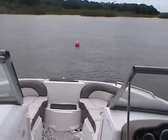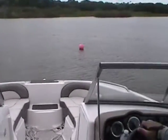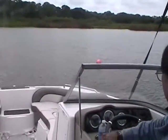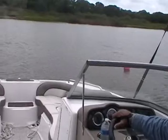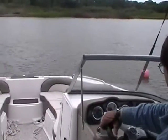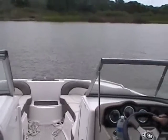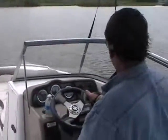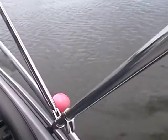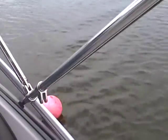We're running with the bimini top up. We've got 24 to 25 feet distance between the two floats and a 242 Limited — not in no wake mode, just idling to demonstrate how maneuverable the boat is with the Cobra Venom steering on it.